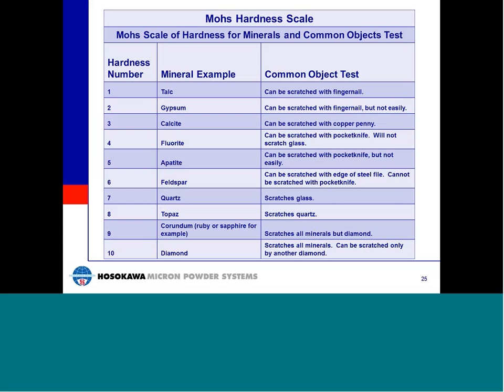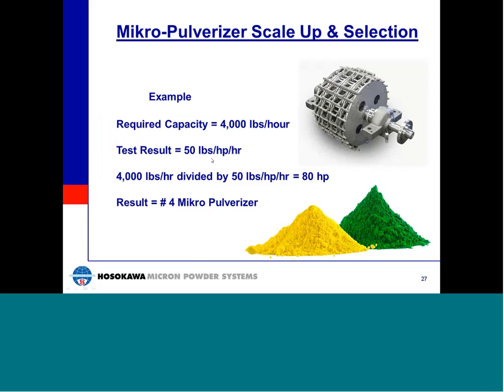Due to the use of a steel screen in the Micro-Pulverizer to control top size, the hardness of materials to be processed is limited to Mohs hardness of approximately 3.5. Here is an example of how to select the appropriately sized Micro-Pulverizer for a specific application. Assuming you need to process 4,000 pounds per hour, and based on laboratory testing a 5 horsepower number one Micro-Pulverizer test unit produced 250 pounds per hour — that yields 50 pounds per horsepower per hour. Taking the required production rate of 4,000 pounds per hour divided by 50 pounds per horsepower per hour, we arrive at a required power of 80 horsepower. From the reference table, a number four Micro-Pulverizer is required to achieve that desired capacity.